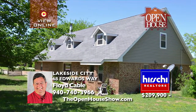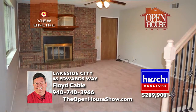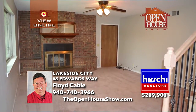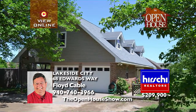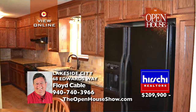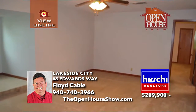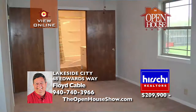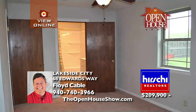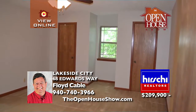Nestled in Lakeside City in the desirable Holiday School District, this beautiful home offers many flexible floor plan options with over 2,200 square feet of space. With three to four bedrooms, the master suite downstairs, a huge game room, and two bedrooms plus a bonus room upstairs, you'll love the oversized lot with mature trees and fenced yard. Updates include the master bath and kitchen with custom cabinets.